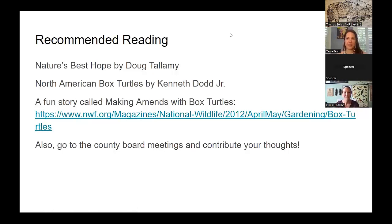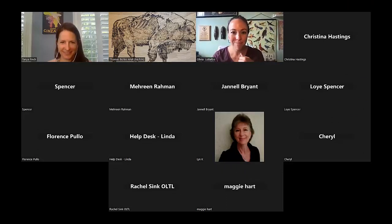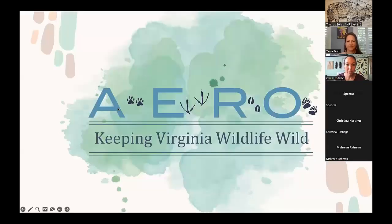Tanya finishes and Olivia takes over. Olivia says she loves presenting with Tanya because it gives them the opportunity to talk about how humans have taken away from box turtles and their ecosystem by expanding, but also how you can still support them and coexist in this ecosystem. Tanya really touches well on Tanya's Turtle Project and plantings for wildlife in general. What Olivia is here to talk about is what happens when coexisting and things go wrong.